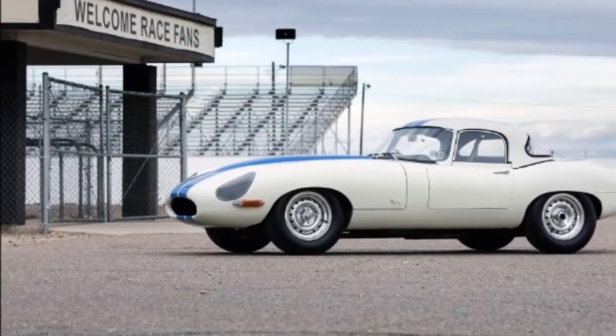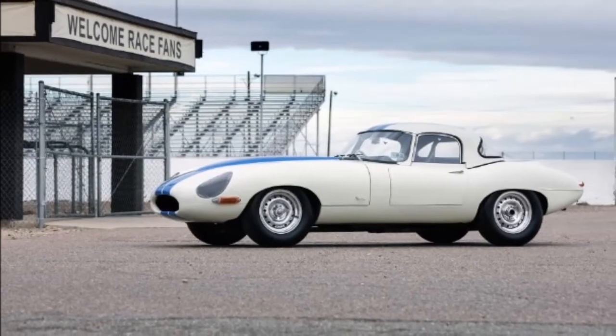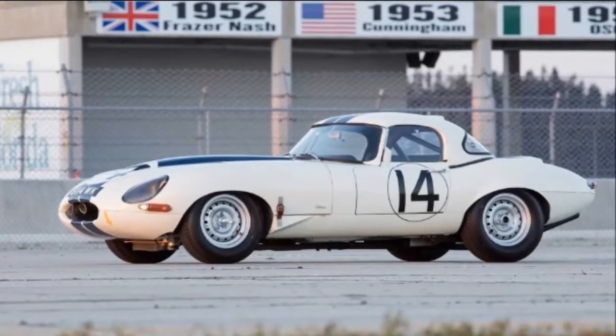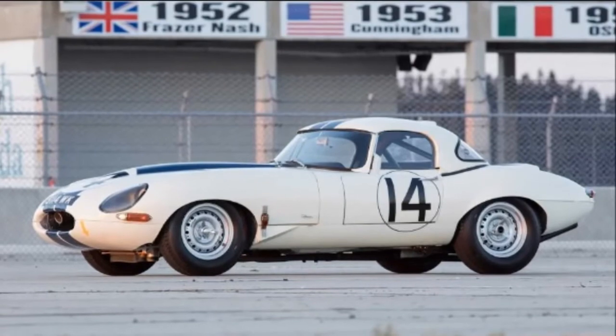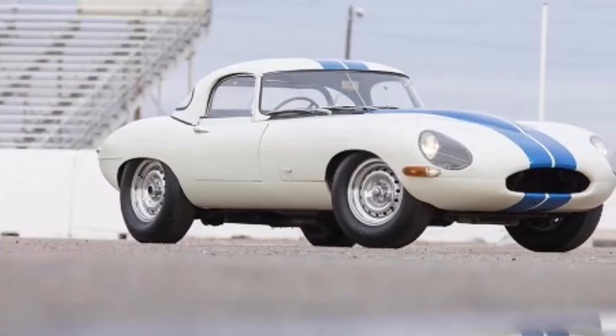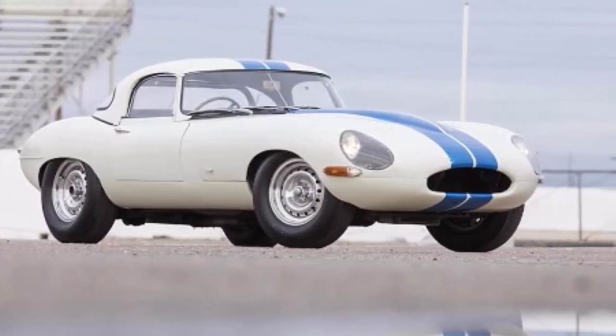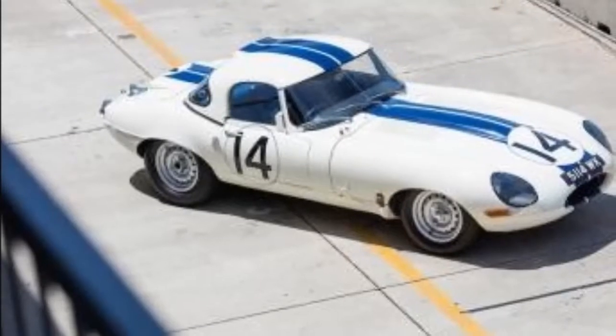The XKSS was built as an afterthought, simply because Jaguar had pulled out of motorsports after 1956 and had some leftover D-Types. These cars were converted into road cars through the addition of a passenger door, full windshield, and a few other bolt-on bits. Since they were made only from leftovers, just 16 of the XKSS were ever built.